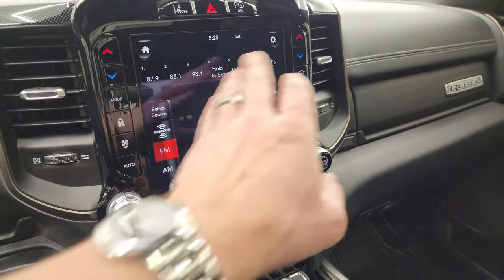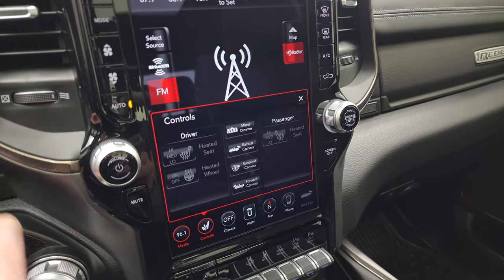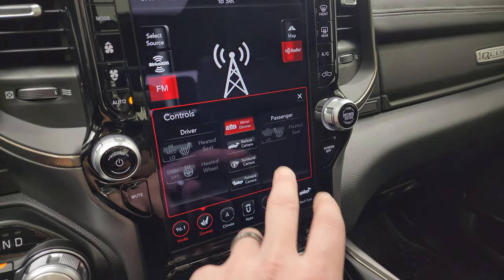Here is your UConnect 12-inch 4C radio. You get AM, FM, and SiriusXM radio capabilities, climate controls on each side, controls for heated seats and heated steering wheel, and your backup camera.